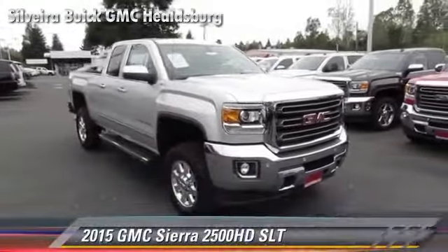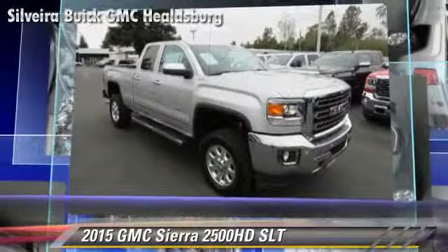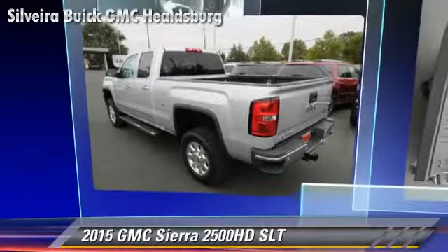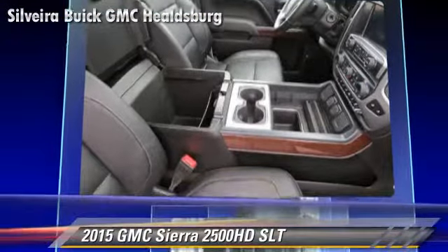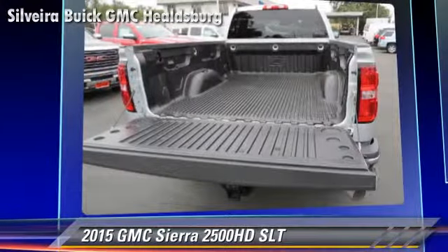Powered by a turbo diesel 6.6-liter V8 engine, this GMC is well-equipped, featuring dual front airbags, four-wheel drive, and locking rear differential. Safety features include traction control, stability control, and four-wheel ABS.